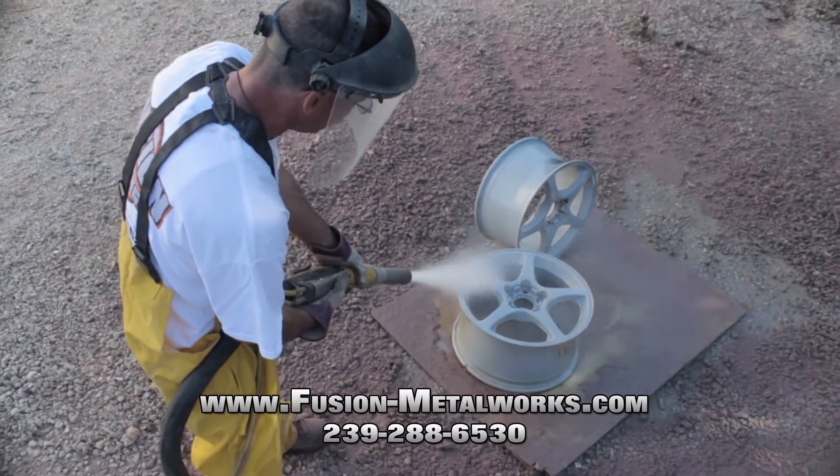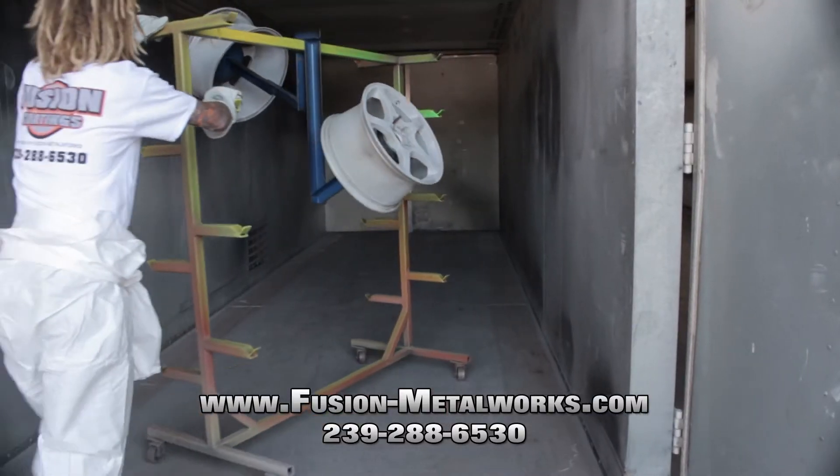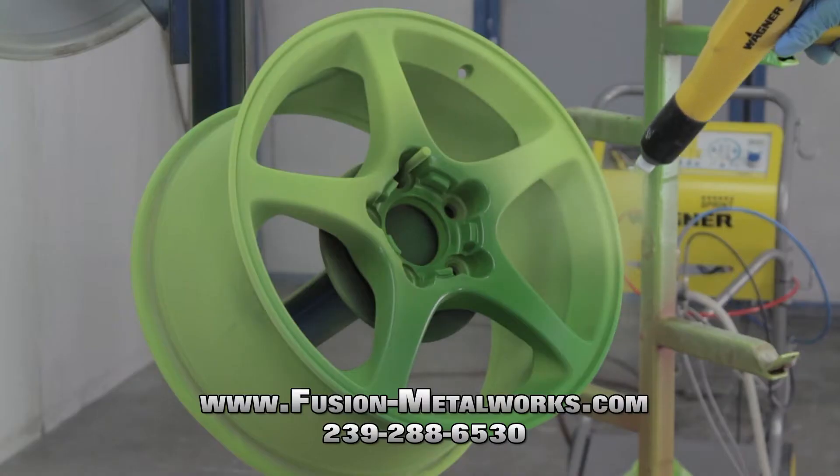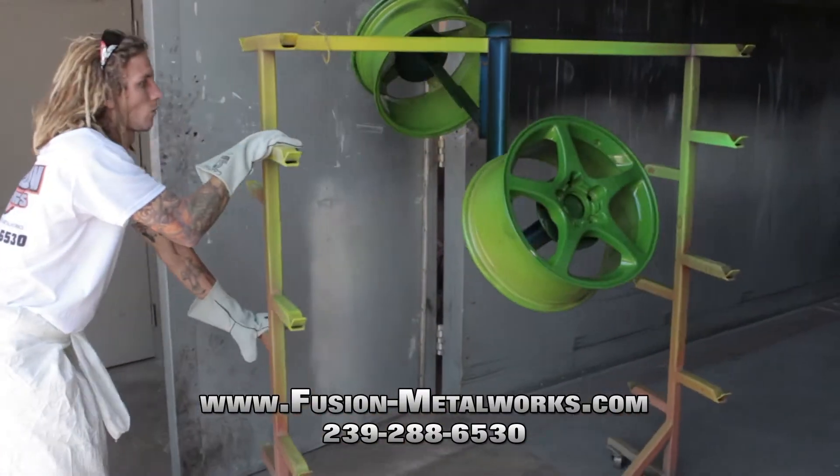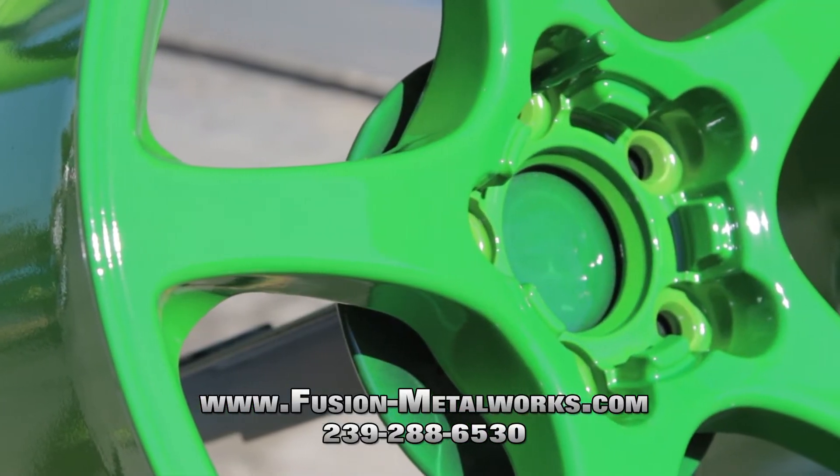At Fusion Coating, our team can handle any size painting or powder coating project. From automotive and motorcycle parts to patio furniture, fences, and railings — we can take just about anything made of metal and make it look like new.